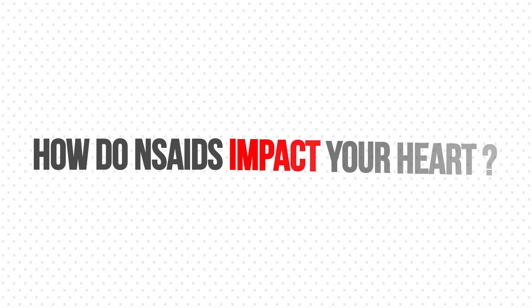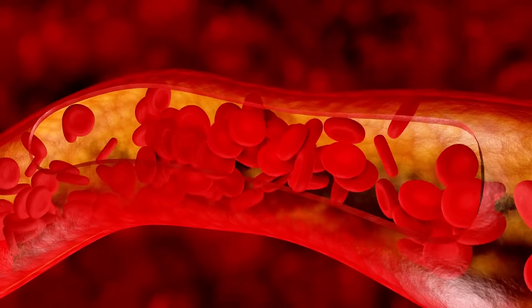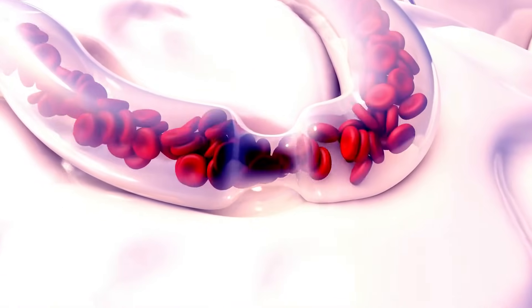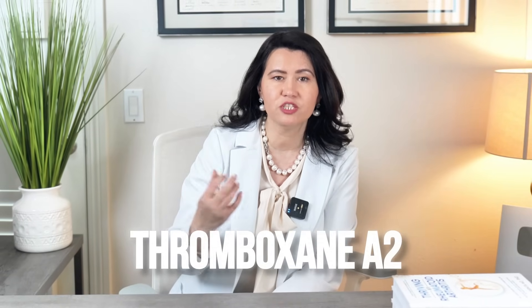How exactly do NSAIDs impact your heart? When NSAIDs block COX-2, they reduce prostacycline, which is a chemical that protects the blood vessels from clots and inflammation. But while the level of prostacycline drops, NSAIDs will not stop the production of another chemical that promotes clotting, called THROMBOXANE-A2.